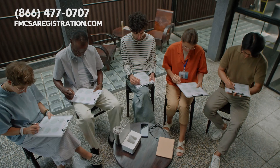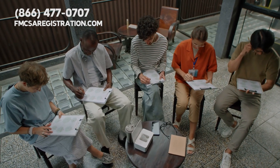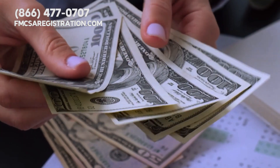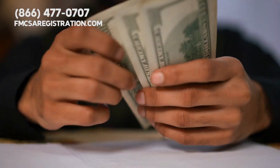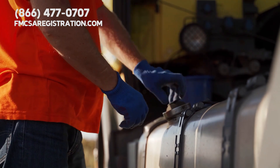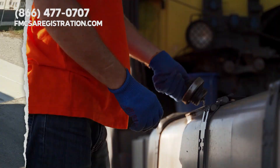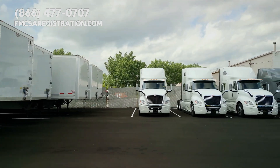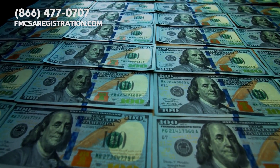Why is this important for drivers, transportation company owners, and truck operators? Knowing your driving costs helps you budget better and plan more efficiently. It can help truck operators find the most cost-effective routes, saving money on fuel and upkeep. Transportation company owners benefit too, by managing their fleets more efficiently, maximizing profits in a tight market.